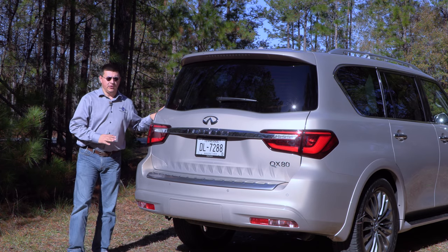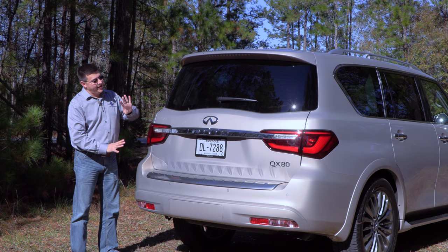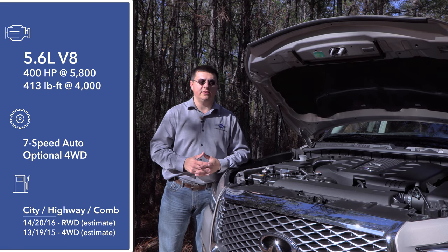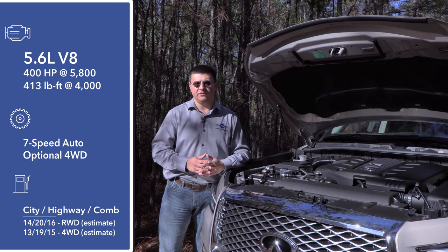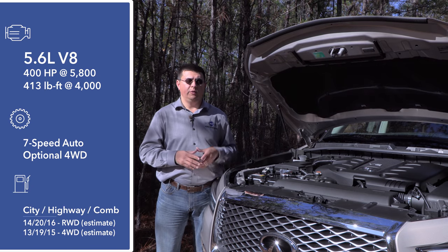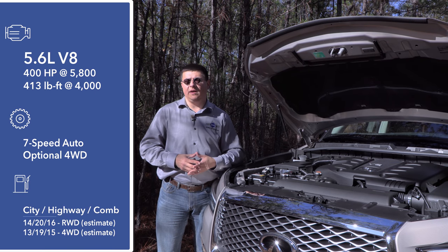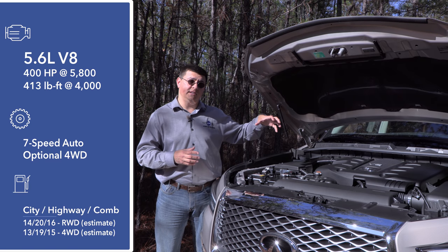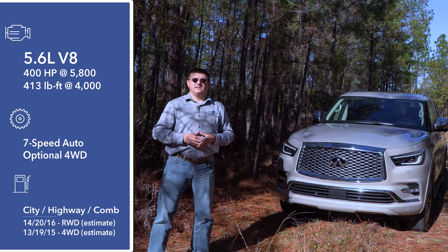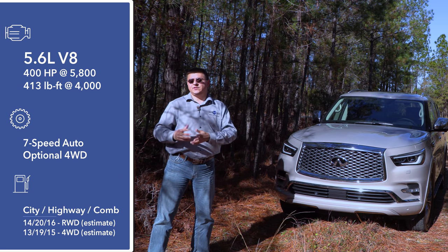The rear-end styling is not too much of a departure from the outgoing model — we still have a very vertical rear cargo hatch, new tail lamps, and a slight tweak to the overall rear end. Under the hood, there is just one engine option in the United States: a direct-injection 5.6-liter V8 producing 400 horsepower and 413 pound-feet of torque. By default, power goes to the rear axle via a 7-speed automatic transmission, but you can opt for four-wheel drive. Infiniti gives us a two-speed transfer case, so you can put this in four-low and get a 38.5-to-1 crawl ratio, which you really don't find in many luxury SUVs today.